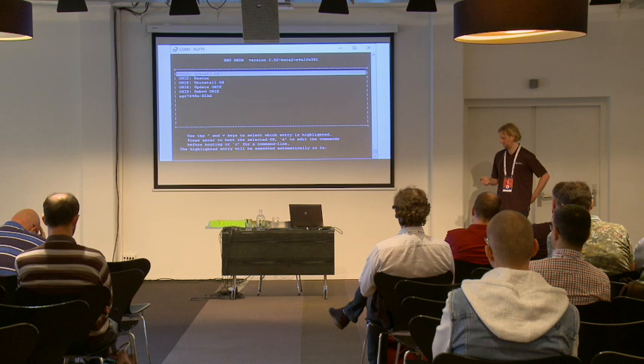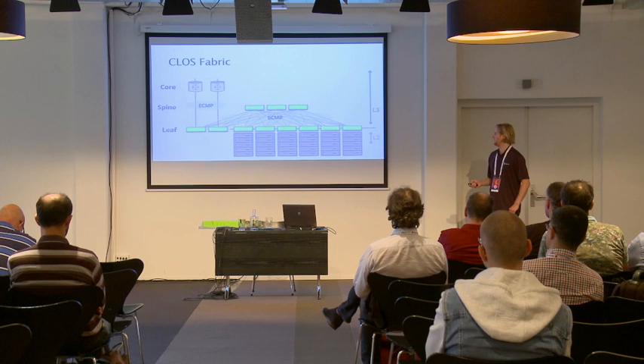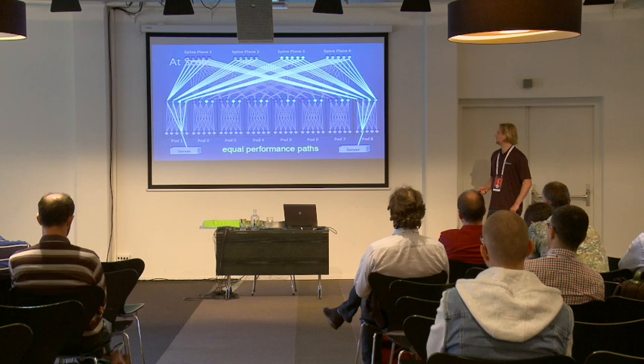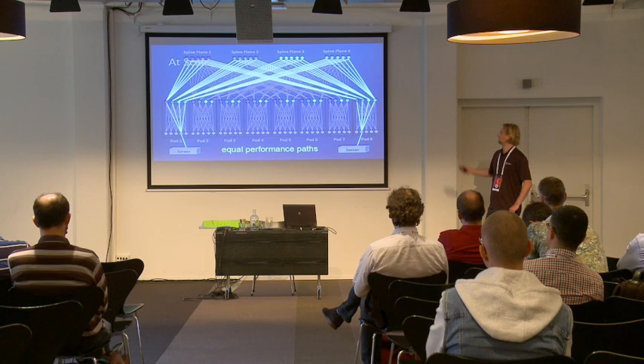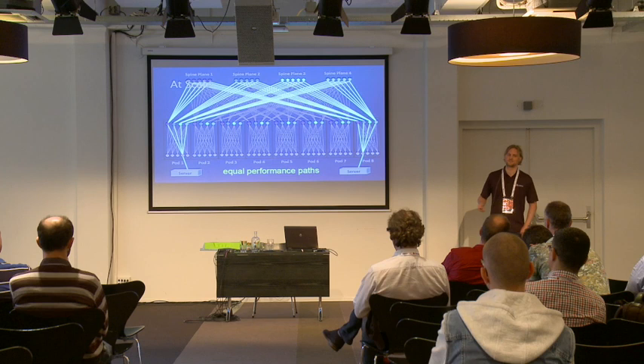This is an example of a simple Clos fabric for a small implementation. The advantage is that it scales very easily — this is a small implementation, but at scale you can use the same hardware and go to a much larger implementation. Even in a large project like this, you will have equal performance throughout the network, so no matter where a network disruption is, you will always have a good path into the network, making it very reliable.